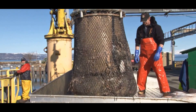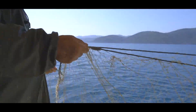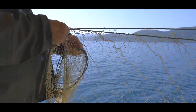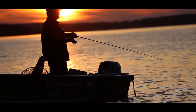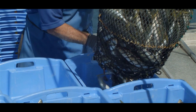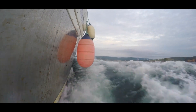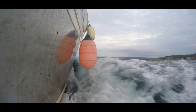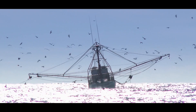For fishermen, the appearance of dead zones means fewer fish to catch, leading to declining incomes and increased financial insecurity. Traditional fishing practices, passed down through generations, are now at risk of disappearing entirely in some communities as fish stocks plummet. In many cases, fishermen are forced to travel further and work harder to find remaining fish, adding to their operational costs and diminishing profits.